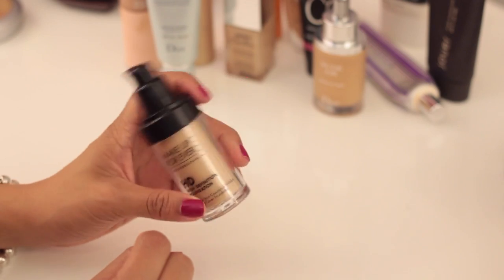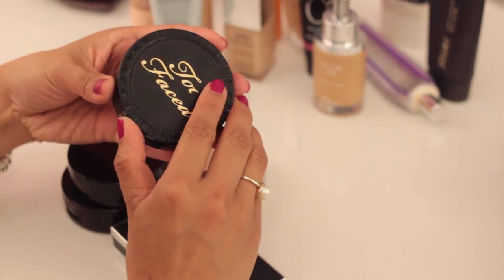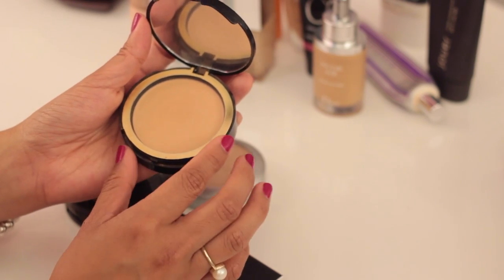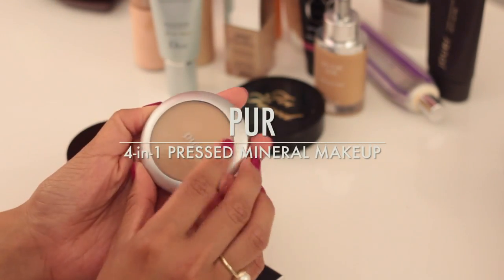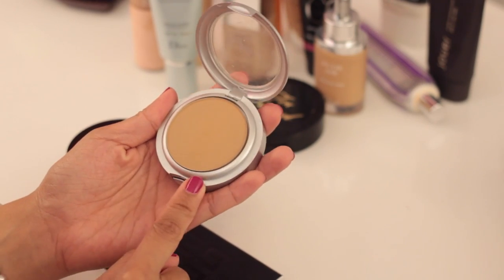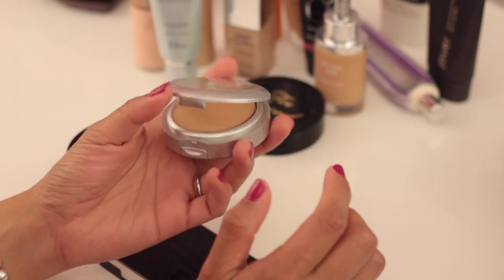Moving on to powders — these are the powder foundations I have, just a few. The Too Faced Cocoa Powder Foundation is amazing; I love it, especially in the summertime. This is the Pure Pressed Mineral Makeup — one of my favorite powder foundations and I still love it to this day. I actually haven't pulled this out in a really long time, so I'm glad I'm doing this decluttering because I kind of forgot about it.